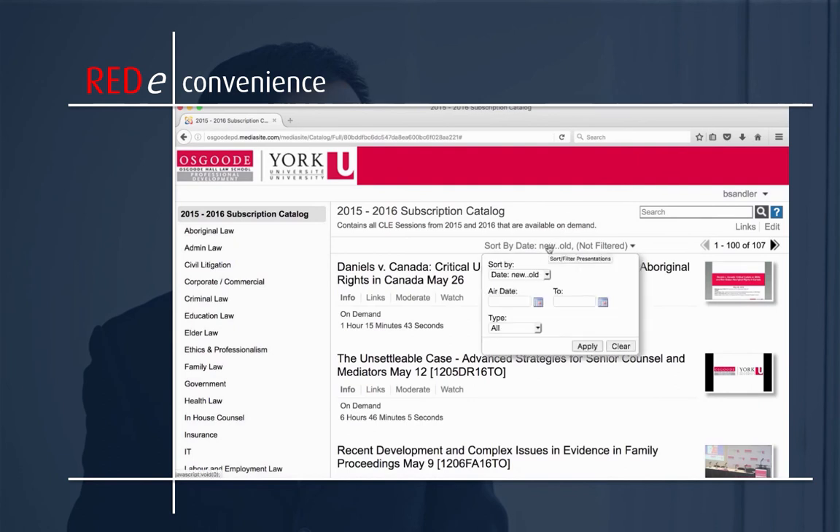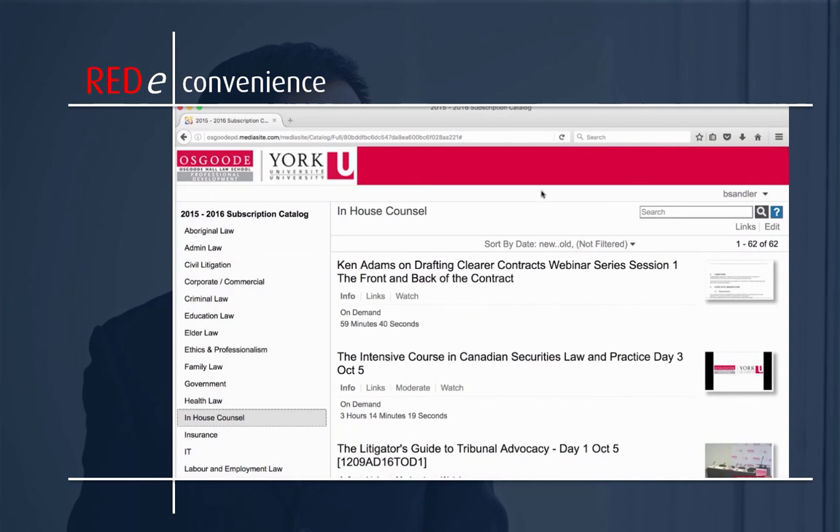Filter content by date or browse one of our many practice areas and filter by type. Refine your searches with search phrases and the platform will take you directly to the point in a presentation that addresses your concerns.